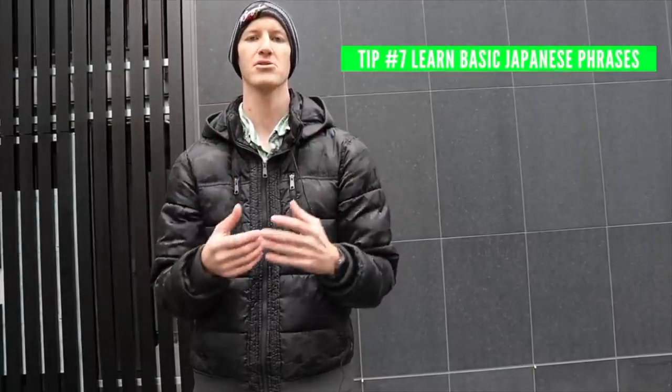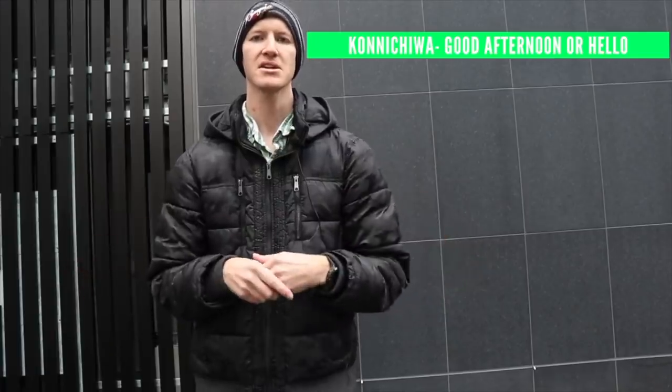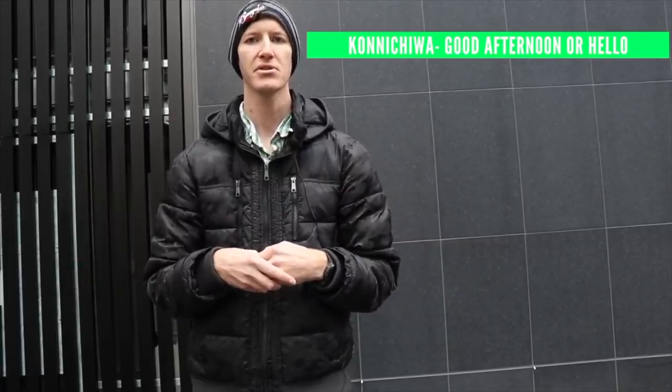Tip number seven: learn basic Japanese phrases. I cannot stress that enough. Even though Tokyo is very influenced by pop culture, there are still places in Japan where people do not know English — especially up north, where there are very few English signs and people may not speak English at all. So it's very important to know basic Japanese greetings. Good morning: 'Ohayou gozaimasu.' Good afternoon: 'Konnichiwa.' Konnichiwa can also be used for hello.